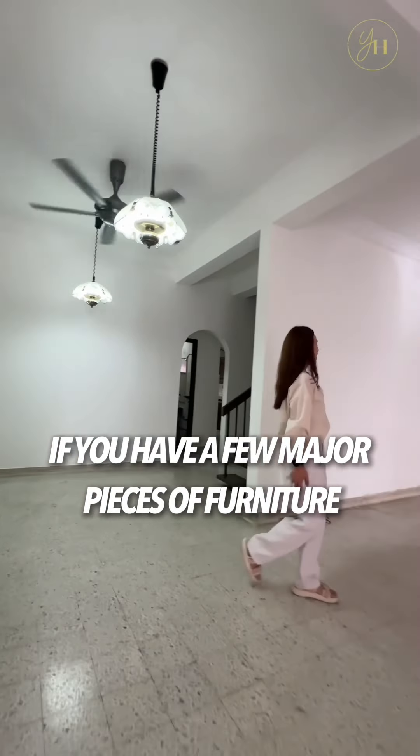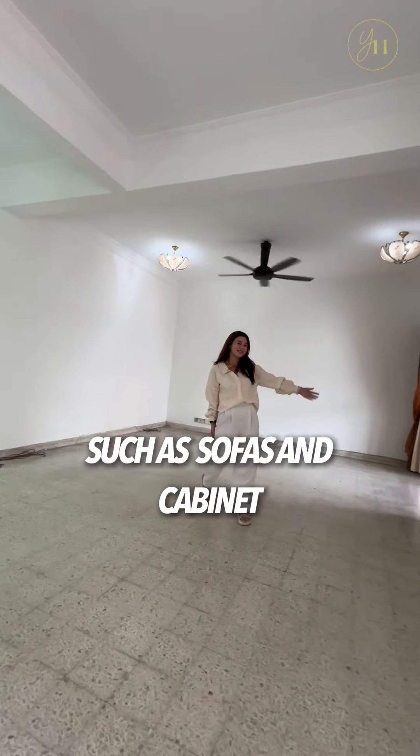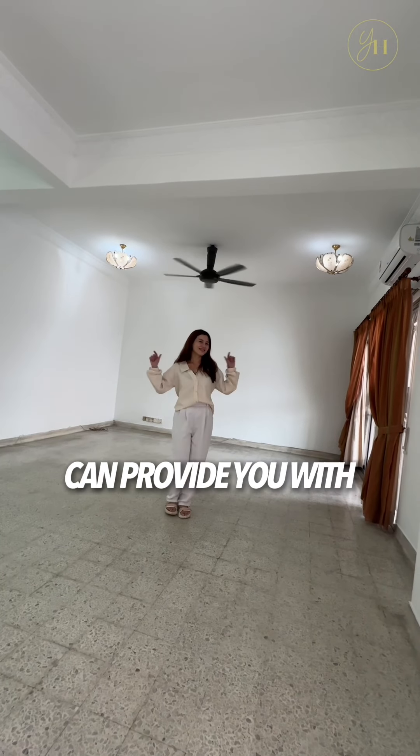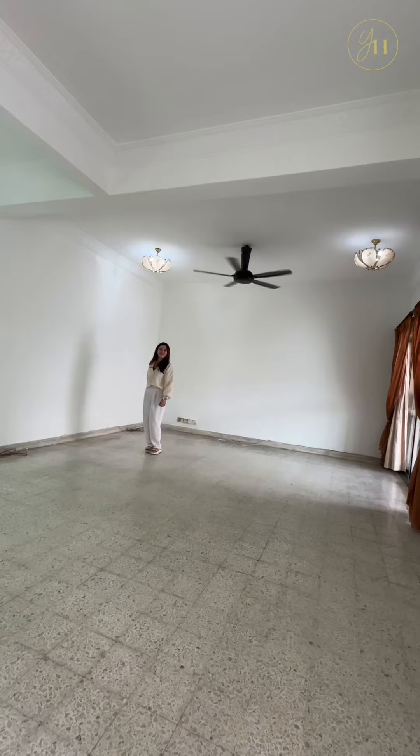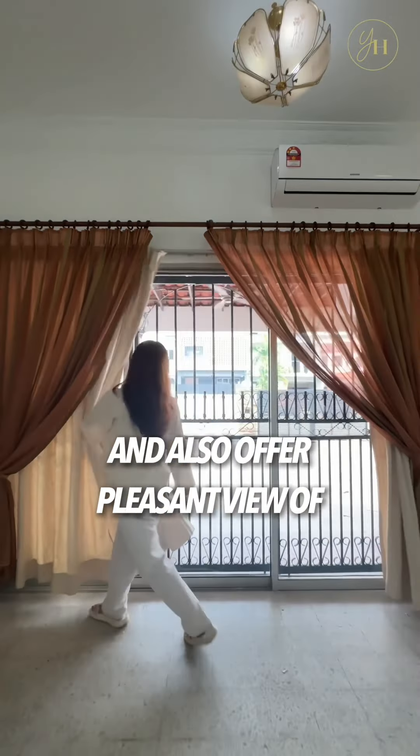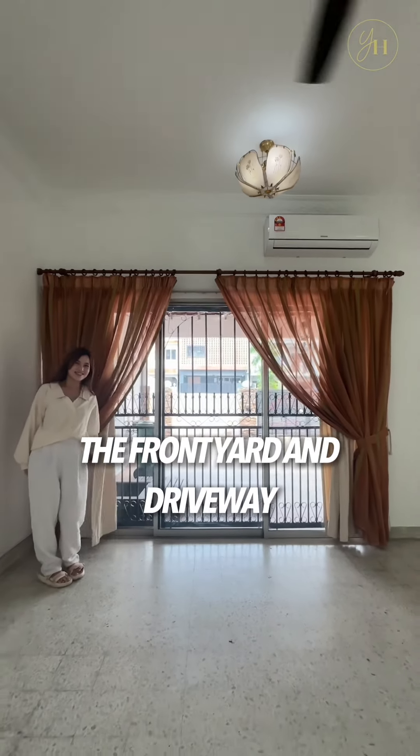If you have a few major pieces of furniture such as sofas and cabinets, this living room can provide you with various seating arrangements and furniture layouts. The large windows brighten the space and also offer a pleasant view of the front yard and driveway.